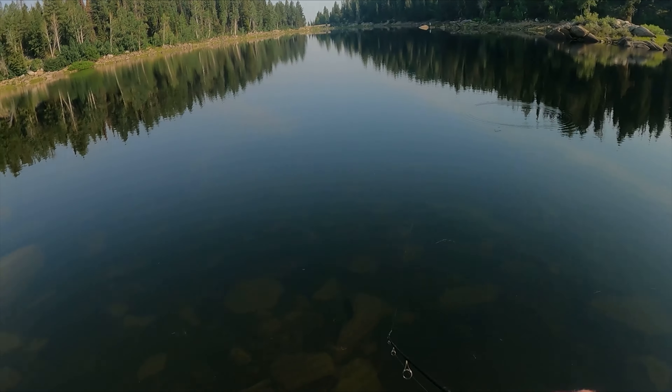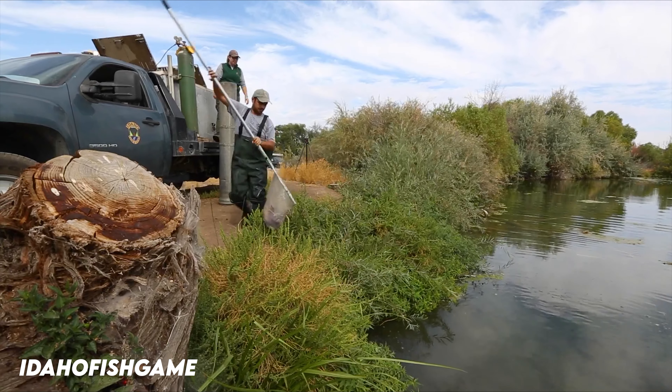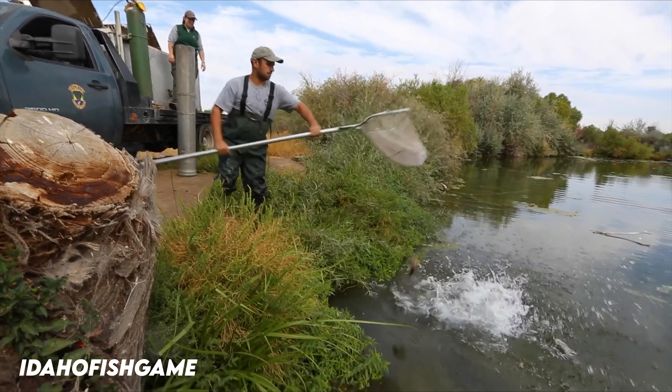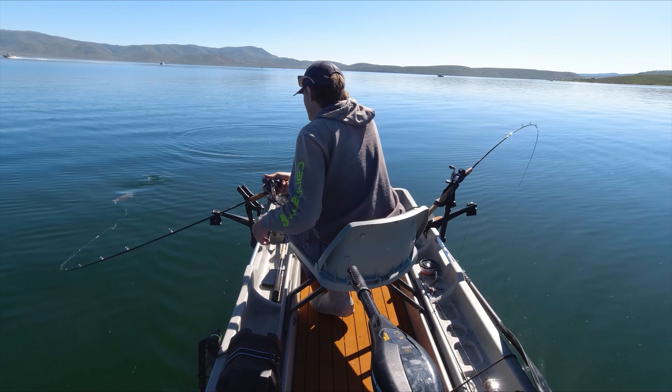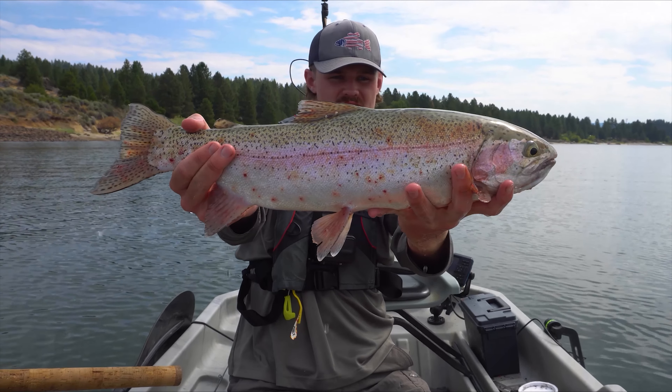Trout are one of the most sought-after fish in the world. From the challenge it presents anglers to their excellent table fare, it's no surprise to see why. There's a lot to trout fishing, however, so today let's cover almost everything you need to know in a short amount of time.